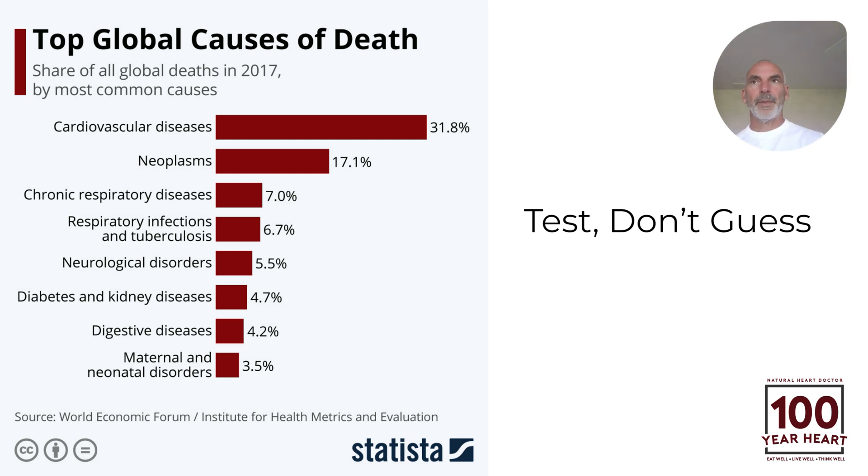Test, don't guess. Your life depends on it. The life of your family depends on it as well — those you love, even pets in the home. Very important stuff. Dr. Jack Wolfson, Natural Heart Doctor. Cheers to your 100-year heart.